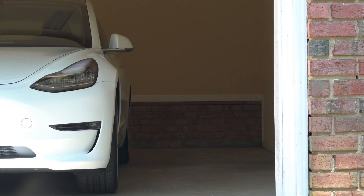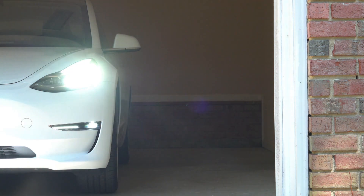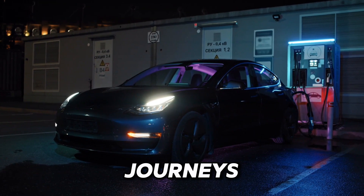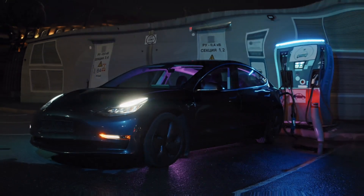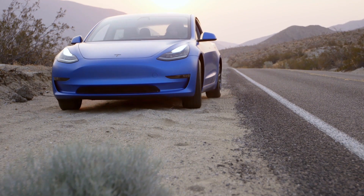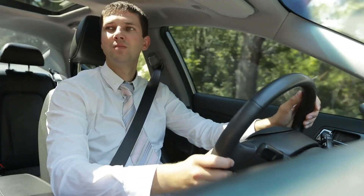Yet it's not just about the features — it's about how the Model Y makes them feel. They speak of it not just as a car, but as a companion that elevates their everyday journeys. With such glowing reviews, it's evident that the Model Y isn't just a means of transportation — it's a part of their lives, a trusted friend on the road of life.